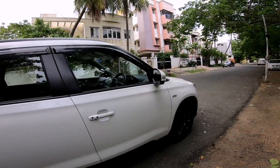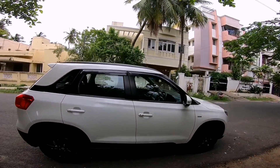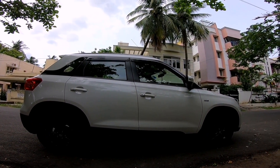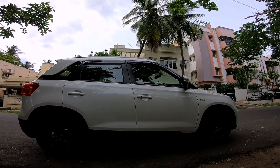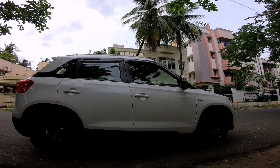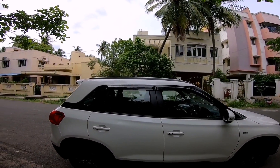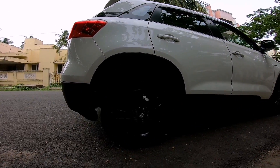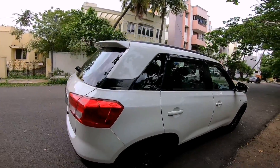Moving to the side profile, Maruti has done an excellent job in designing this compact SUV. It's boxy but it has the presence of an SUV, at least the stance of an SUV. From the side you get black cladding which goes around the bottom of the car, along with black wheels and black elements on the A pillar, B pillar and C pillar which gives a floating roof design.